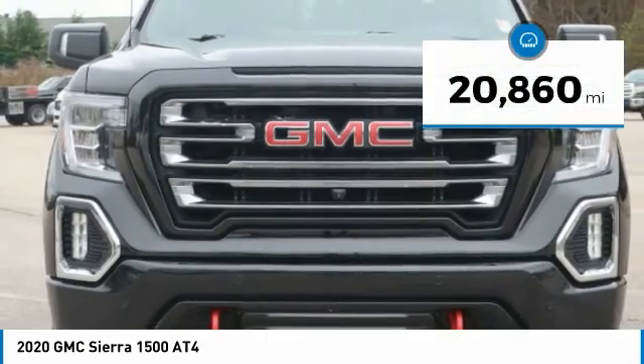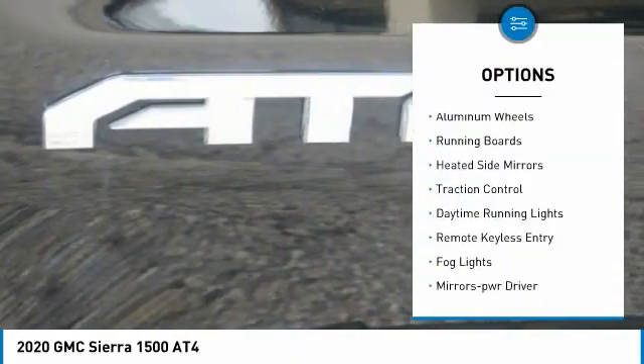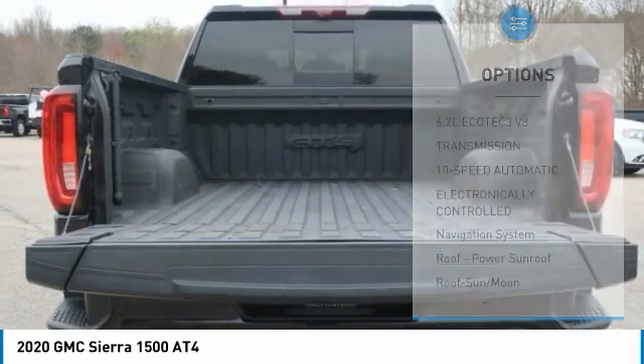This vehicle has less than 25,000 miles. Here are some of this vehicle's great options: towing package, bed liner, aluminum wheels, running boards, heated side mirrors, traction control, daytime running lights, remote keyless entry, fog lights, and mirror memory.